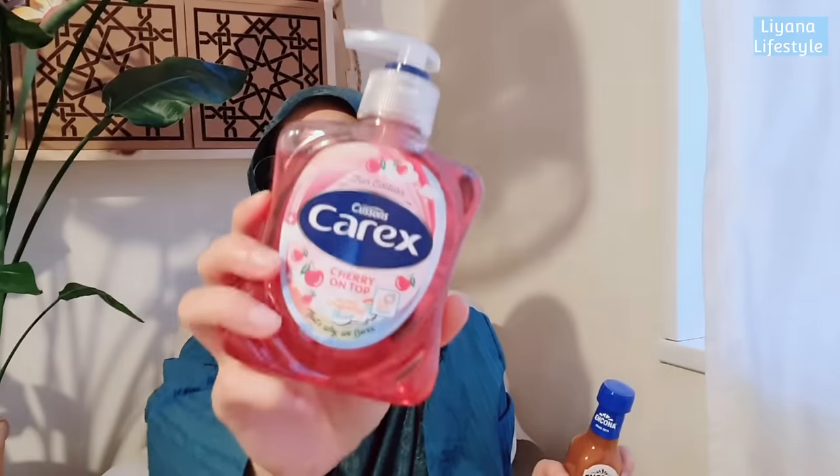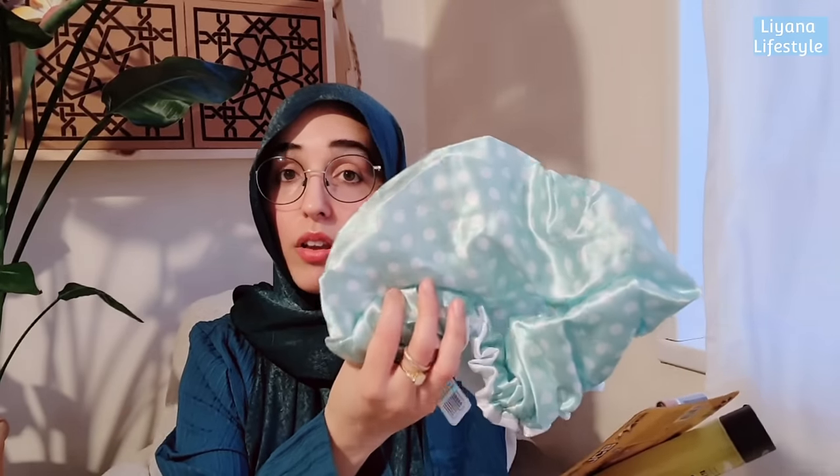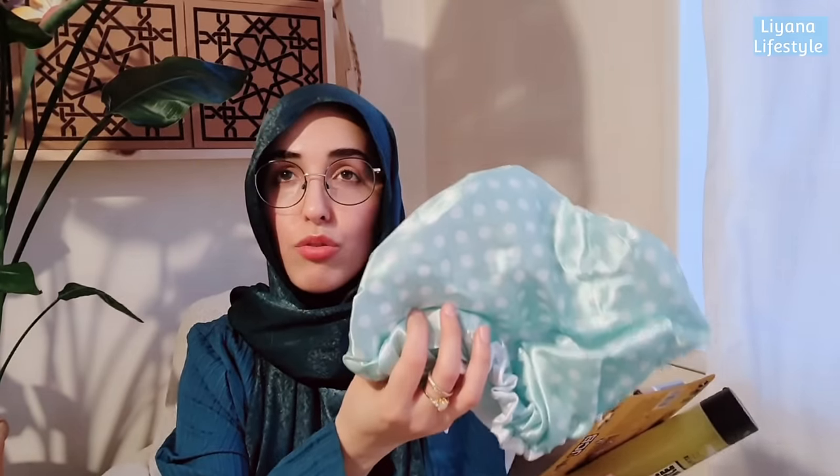Now onto my Home Bargains haul. I grabbed my Ikona sauce - I tell you guys about it so much, it's really really good. I also picked up some Carex hand wash in a limited edition 'Cherry on Top' scent - I love their antibacterial washes and the fun seasonal scents. And I grabbed one of these shower caps - I had one before and it was so good I needed another.